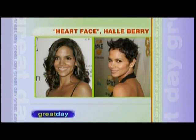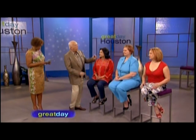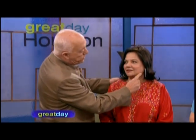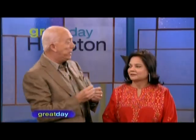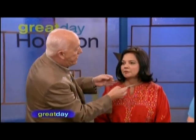Halle Berry is an exception — she can be bald, she's so beautiful. We have an audience member here with a heart face shape. You can see the shape comes in right to her chin, and she's doing probably the best thing by bringing her hair around to fill in that space so it doesn't look like such an angle. Having a little more hair filling in that space is really the best for the heart shape.